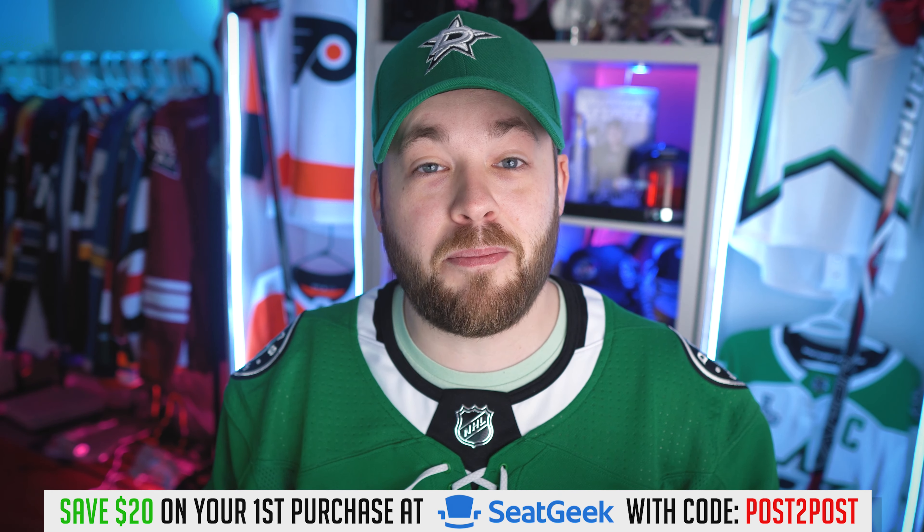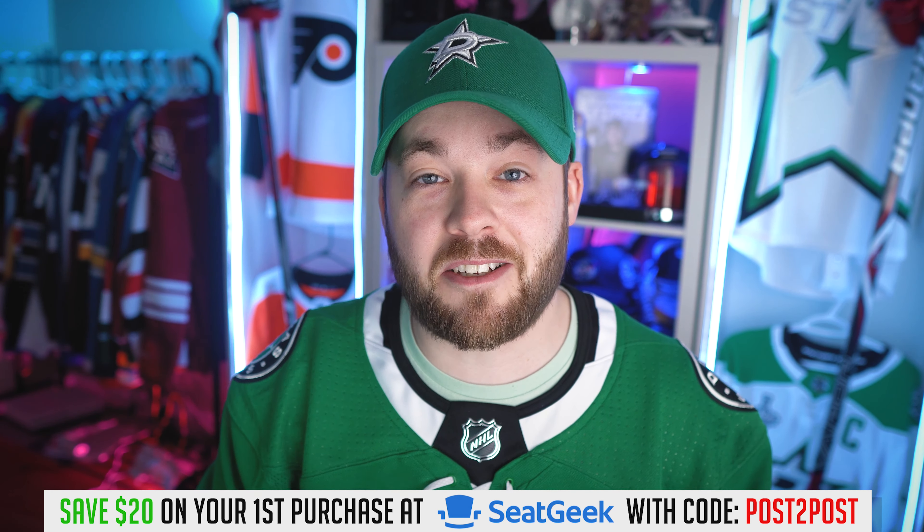First, if you're coming back from my video earlier today where I talked about the Dallas Stars specialty jersey, I'm wearing Dallas again. I'm just filming these back to back, so I apologize for wearing Dallas two videos in a row, two times in one day. But regardless, let's get into this.